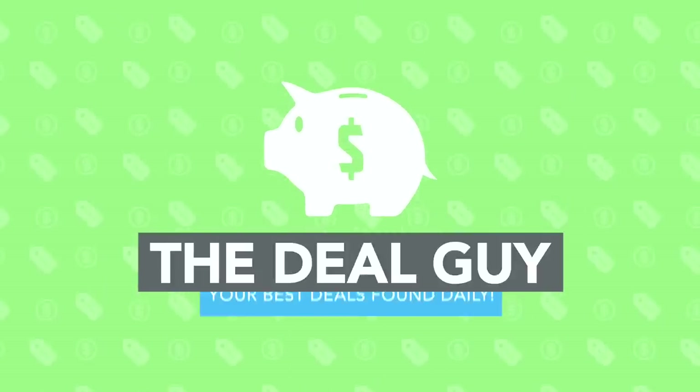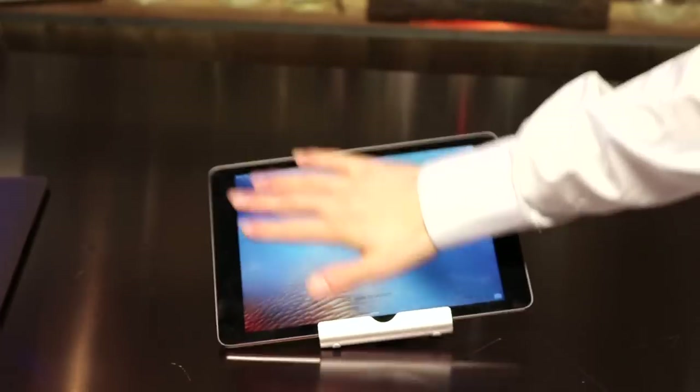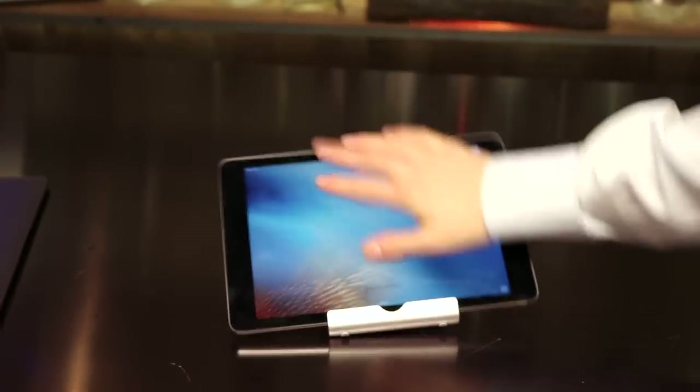Today, the best iPhone, iPad, and tablet stand under 10 bucks. I'm still holding this like an idiot, but you know what? I don't need to be holding anything because this stand will hold whatever tech it is that you want to accommodate, and do it for under 10 bucks.